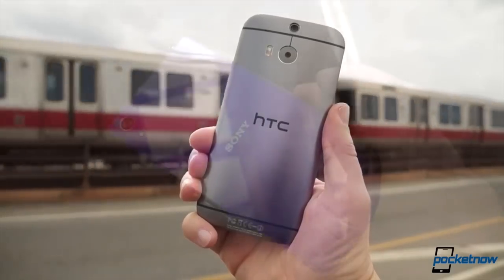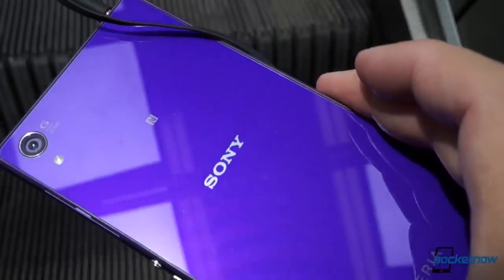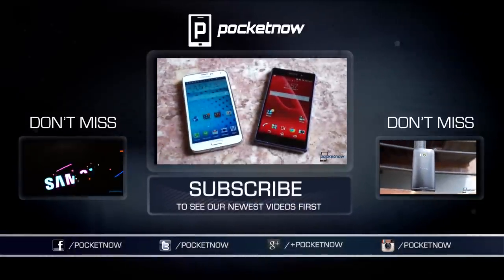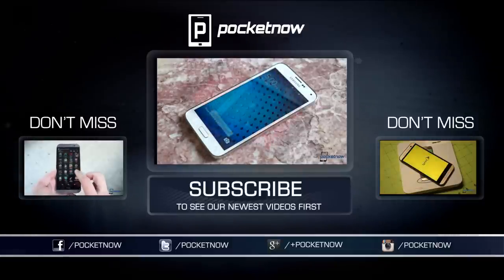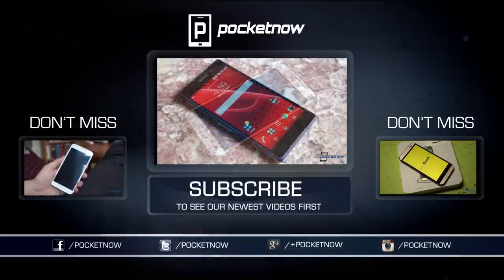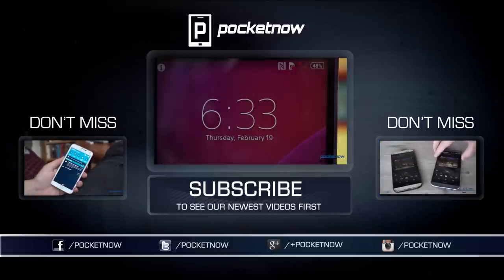Stick to those guidelines and we've got a feeling you're going to be quite happy either way. Once again, our special thanks to GSM Nation, selling the Xperia Z2 unlocked right now at gsmnation.com. Stay tuned for our full Z2 review at pocketnow.com, and check out our Xperia Z2 vs. Galaxy S5 comparison available right here on YouTube. Until next time, this has been Michael Fisher with Pocketnow. Thank you for watching.